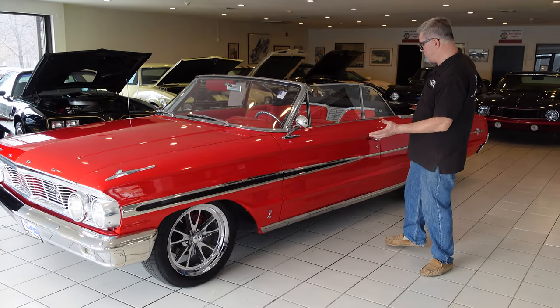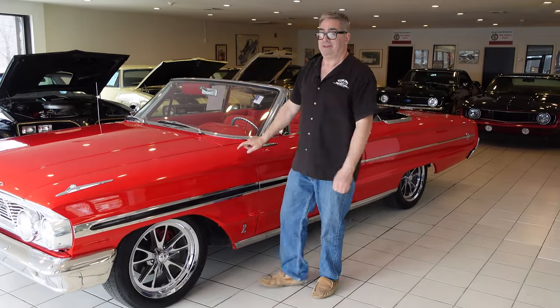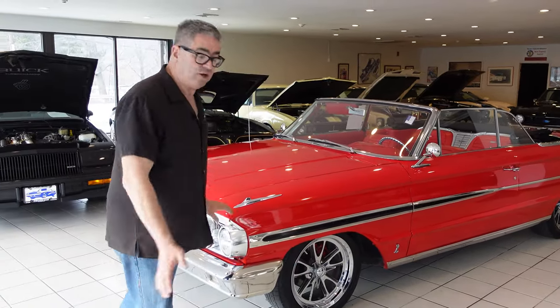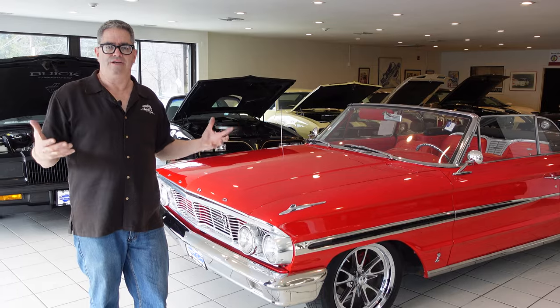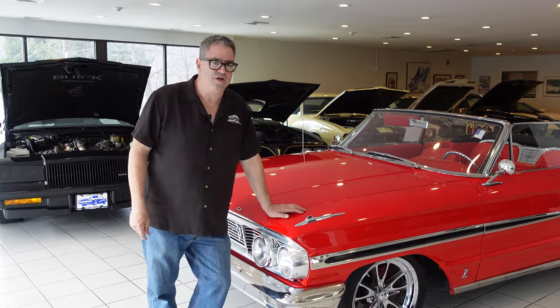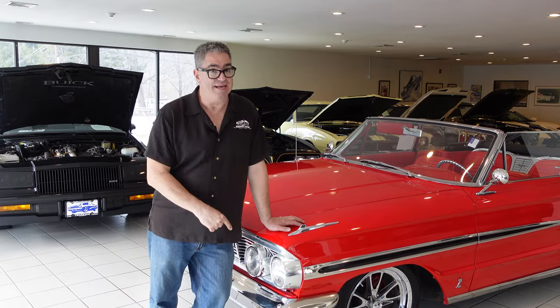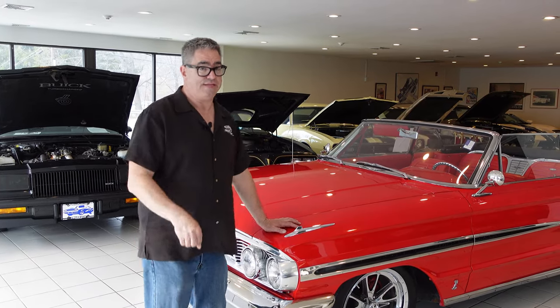The thing I love about these full-size Fords is they were also really big on the NASCAR Super Speedway circuit. Guys like Freddy Lorenzen set records in full-size Fords. In fact, Ford's logo was a Super Torque line — big torque. And this one has an additional amount of torque under the hood. Let's take a peek.